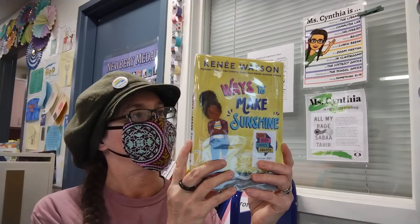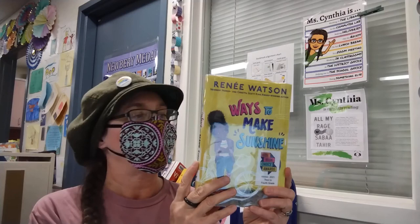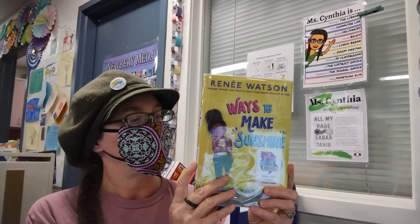Among text novels in our library, here is Ways to Make Sunshine by Renee Watson. Ryan Hart is determined to grow into her name, which means king, and that she is a leader. Ryan is all about trying to see the best in people, to be a good daughter, a good sister, and a good friend. And in spite of the many changes and challenges affecting her and her family, Ryan always finds a way forward and shows she is a girl who knows how to glow.